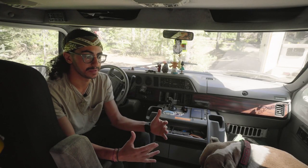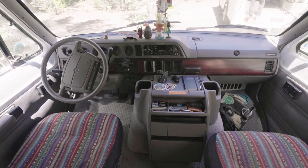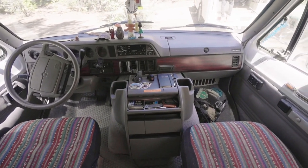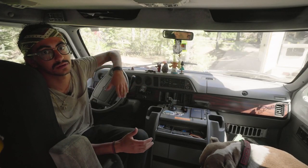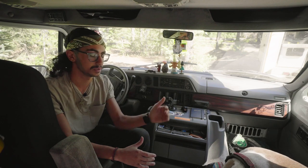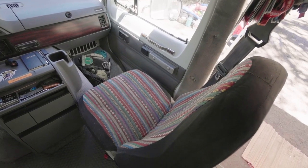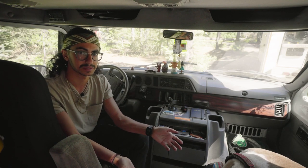Because it's a van conversion, the cab is part of the whole home. I do have a curtain I can separate, and I also have covers that go up on these windows, which leaves it more open so I can still be blocked off from the outside world. Chance has his seat — which is also my swivel seat — so I can rotate that and he'll still sleep on there sometimes.